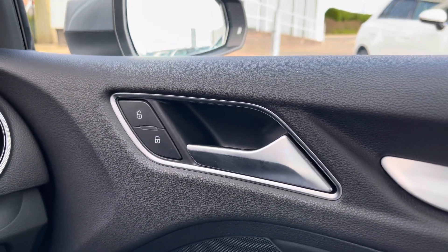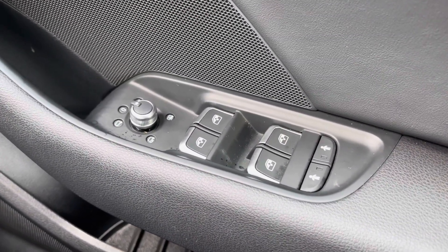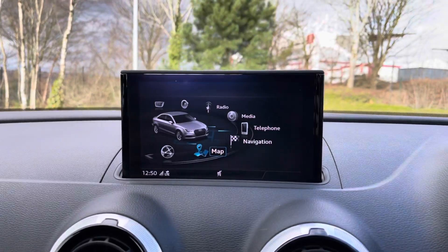Coming down below on the door panel, we have the electronic adjustment controls for the door mirrors to either side, the electric windows to the front and rear, as well as the child locks for the two rear doors.